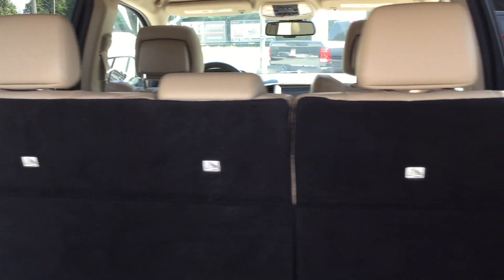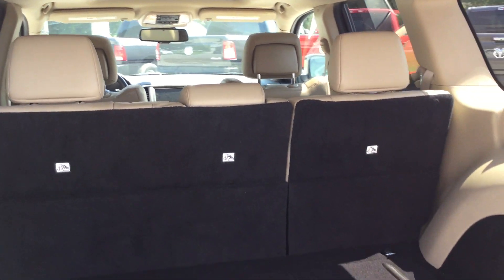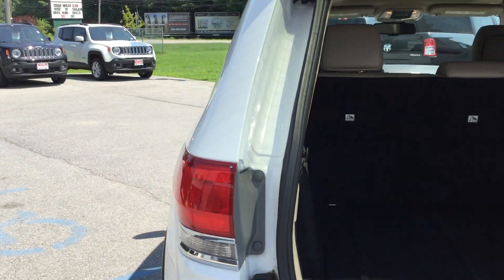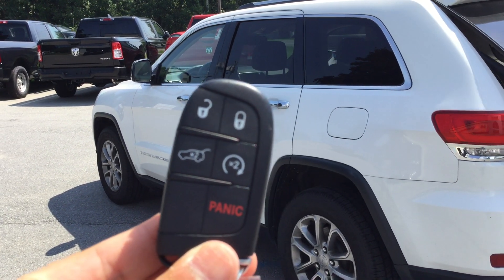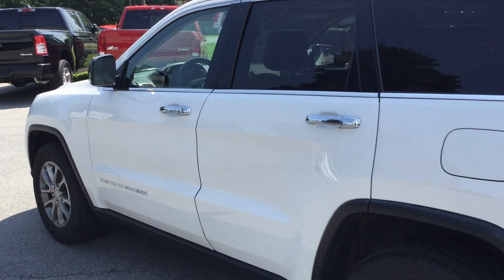These rear seats are split and folding capable, so you can fold them down to make even more room for cargo in the back. The rear area will close with a push of a button right here. Also, key fob with Kessy system — the key fob handles lock, unlock, remote start, and can also control that rear power liftgate.